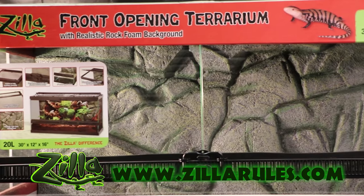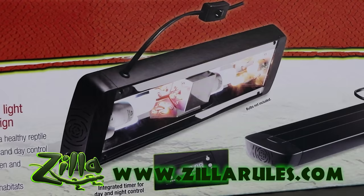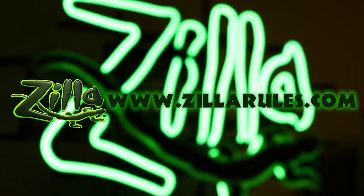At Zilla, we are dedicated to the innovation of caging, lighting, and equipment solutions that provide proper husbandry for your pet's long and happy life. To see our entire catalog visit ZillaRules.com.